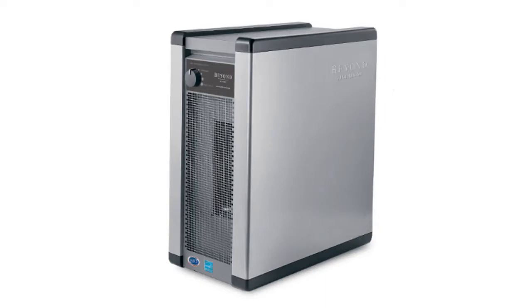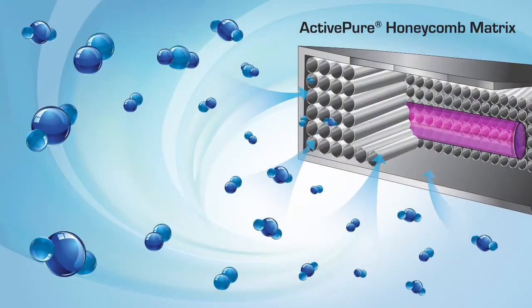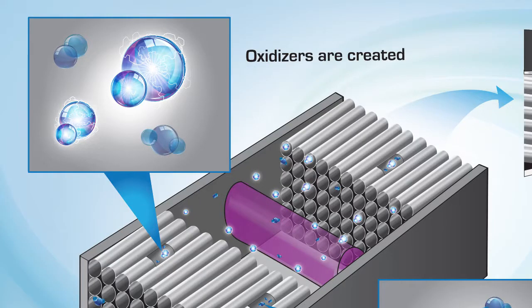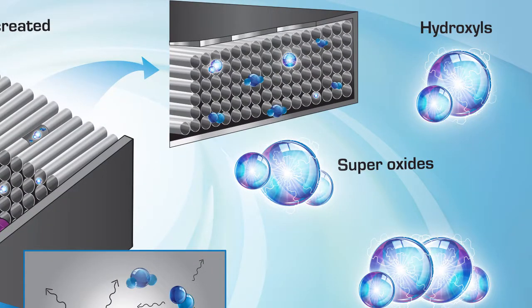So how does ActivePure really work to protect you? Microscopic oxygen and water molecules in the air enter the purification unit and pass through the ActivePure honeycomb matrix. While inside, the molecules are transformed into friendly yet powerful oxidizers.